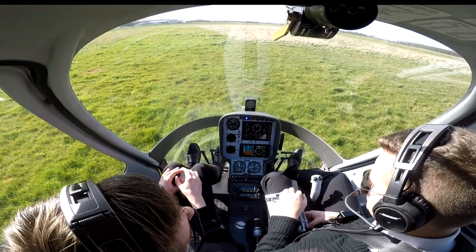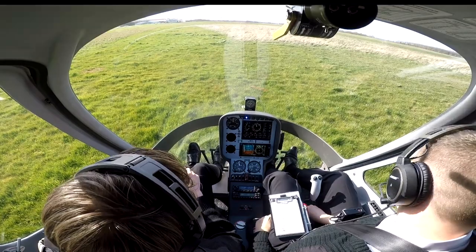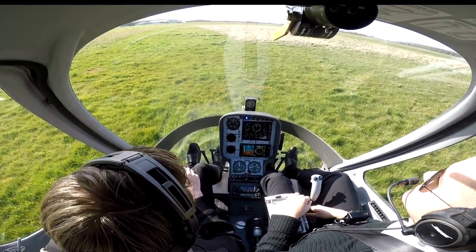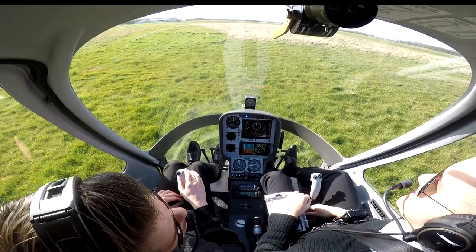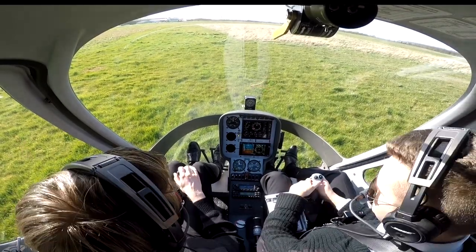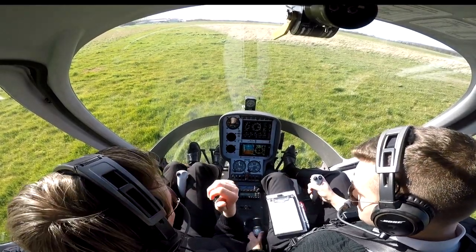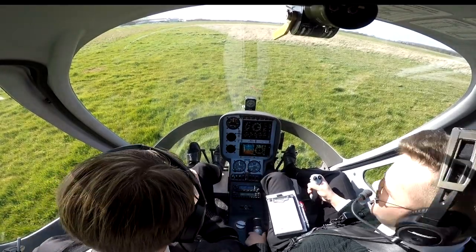It's going to be Student Helicenter 29 as well. I'm just going to let them know — changing the call sign to Student Helicenter 29 for first solo. Any questions? No, I'm good. Just give me a moment to jump out. I'll give you the call to lift and I'll give you a thumbs up when it's clear to go.